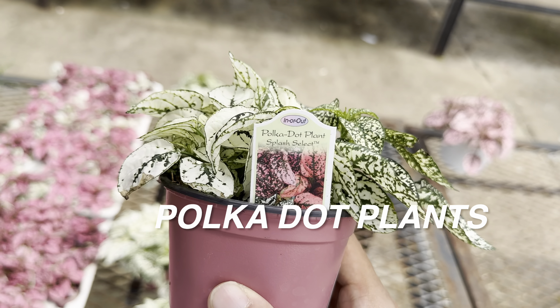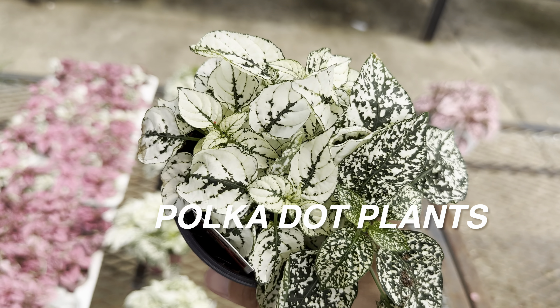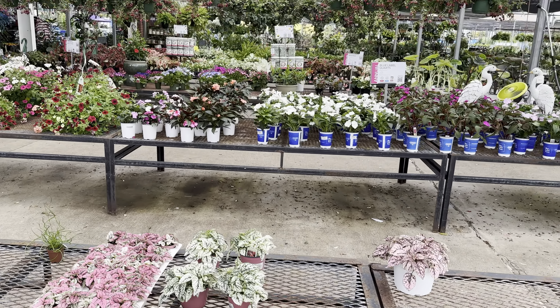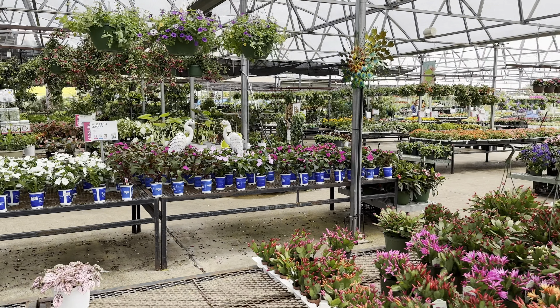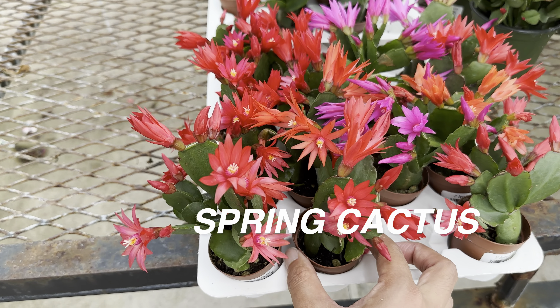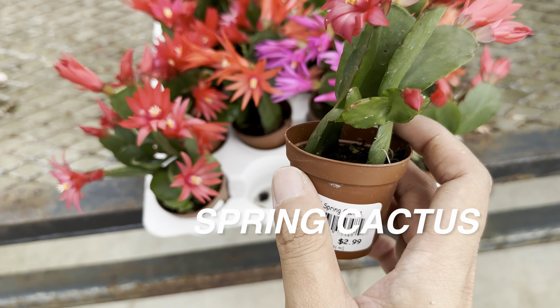Right here we've got a polka dot plant white splash for $7.99 — that is not a bad price at all. Look at how gorgeous that coloration is, stark white, and there are pink ones as well. Every Calloway's nursery is always packed. They all have one common denominator: an amazing selection of plants for really good prices.